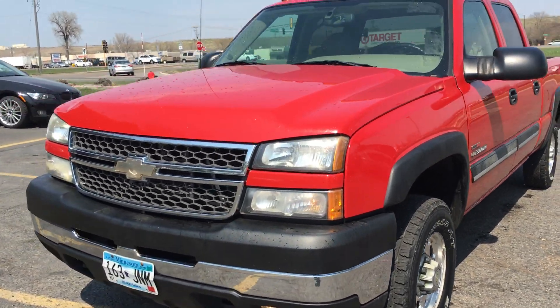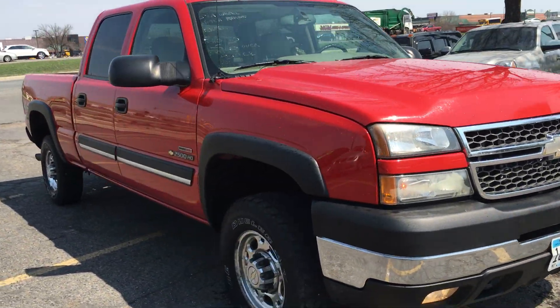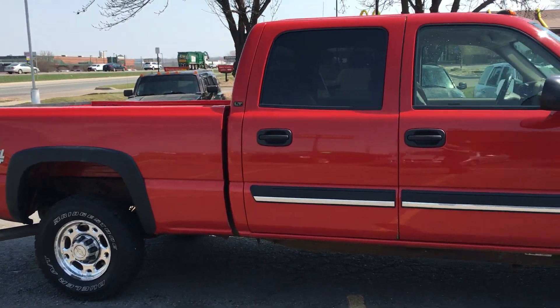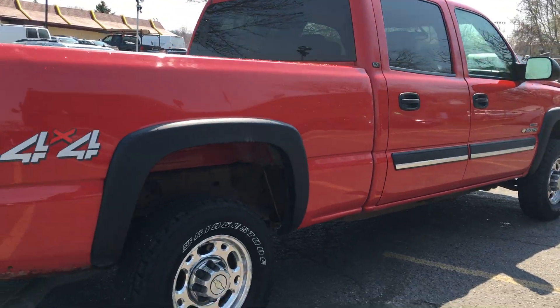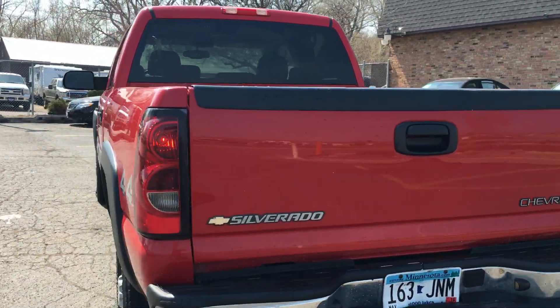Here's a proven truck — this 2005 Chevy Silverado 2500 HD LT trim. This is a crew cab 4-door short box, 4-wheel drive, with a 6.6 liter Duramax turbo diesel. It's got chrome alloy wheels, fender flares, trailer tow package, and factory tinted glass.